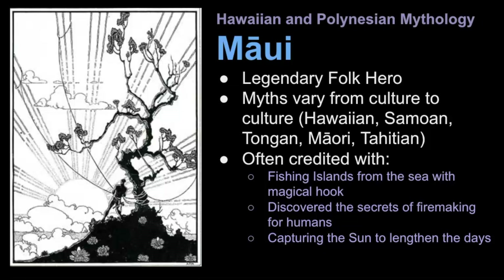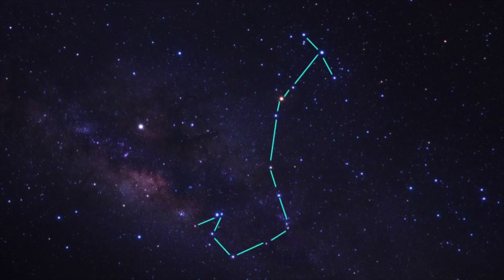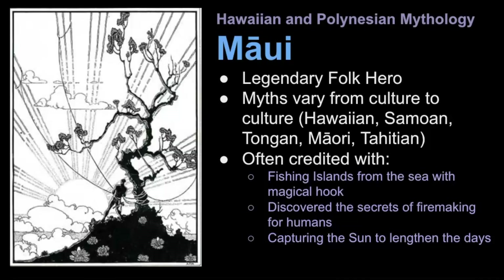I'll share one story in the next part of the video, but they do have similar themes. Maui is often credited with fishing the islands from the sea with his magical hook, discovering the secret to fire making — which was certainly useful for humans — and capturing the sun to lengthen the days for growing food. It's very easy to see how Polynesians visualized a hook in the sky, because this constellation makes an exact shape of that. And with the release of Disney's Moana, the legends of Maui are becoming more well known.